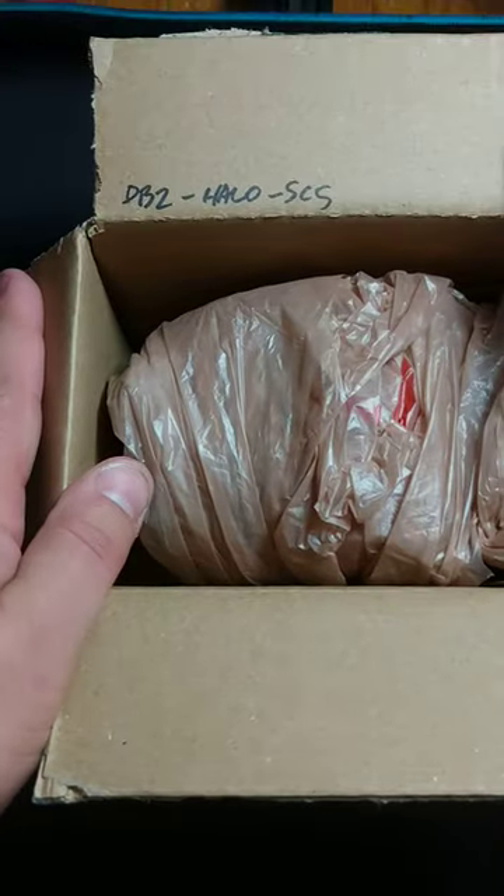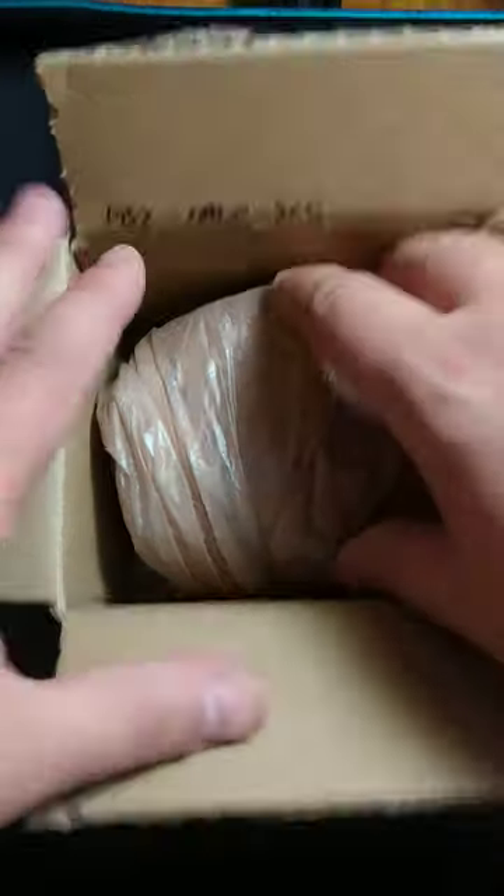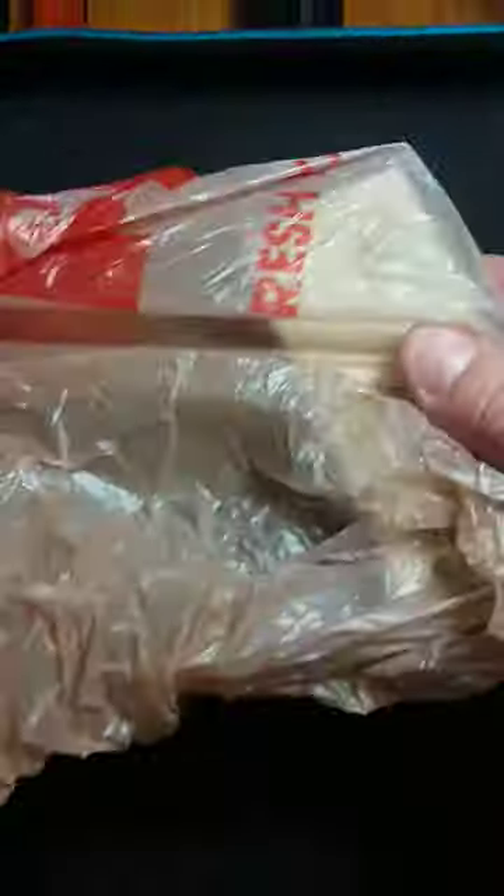This one is definitely from... look at that — he writes your name on it for you. This one's an older one, it's from the year 2000. Harder to find. I believe it's a Kyosho model. So let's check out what we got here.